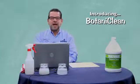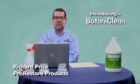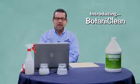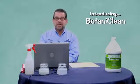Hello, I'm Dick Price from ProRestore Products, the manufacturer of MicroBand products. I'm here today to tell you about our newest product, Botaniclean.